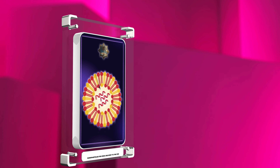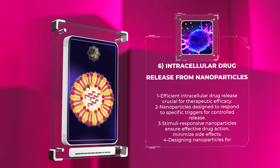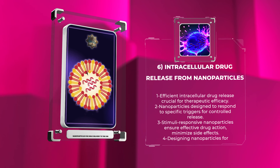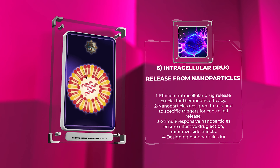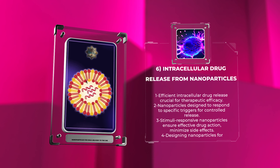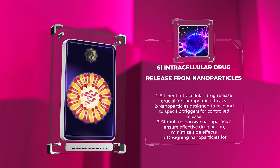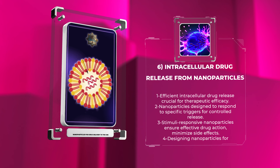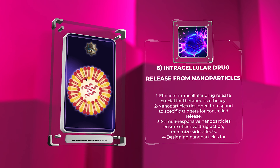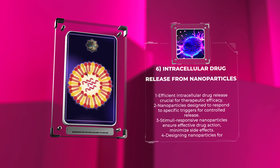Once nanoparticles successfully penetrate the BBB and reach the target brain cells, efficient intracellular drug release is crucial for therapeutic efficacy. This can be achieved by designing nanoparticles that respond to specific triggers, such as pH, temperature, or enzymatic activity. Stimuli-responsive nanoparticle systems enable controlled drug release within the desired intracellular compartments, ensuring effective drug action while minimizing systemic exposure and adverse side effects.